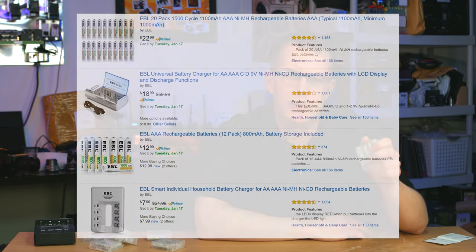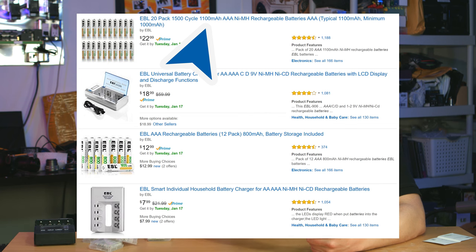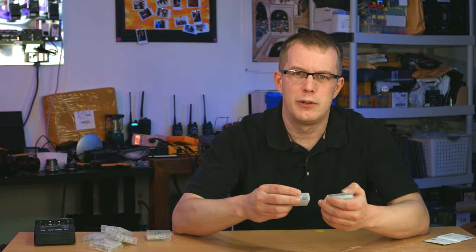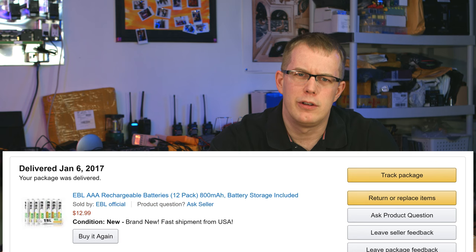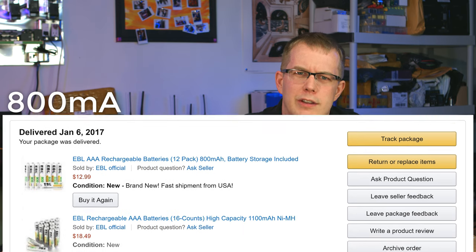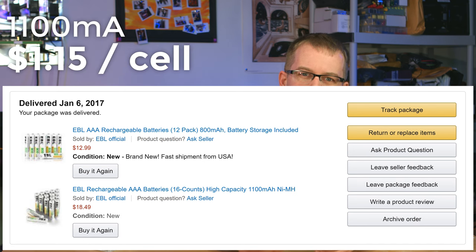They had EBLs rated at 800mAh and ones rated at 1100mAh. I was curious to see what the actual difference was because the price wasn't too far apart. I got 12 of the 800mAh batteries for $12.99 from Amazon, which works out to $1.08 per cell. I got a 16-pack of the 1100mAh for $18.49, which works out to $1.15 per cell.